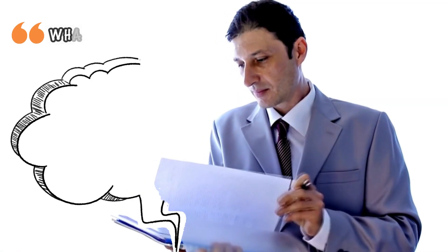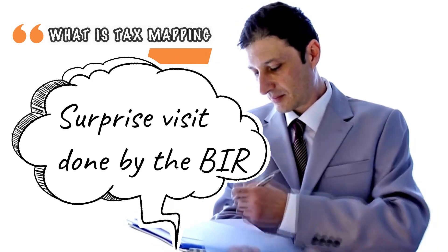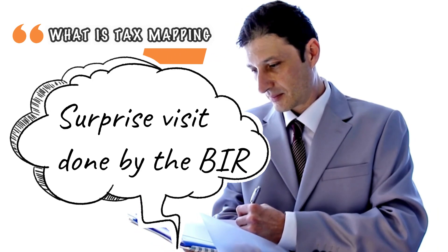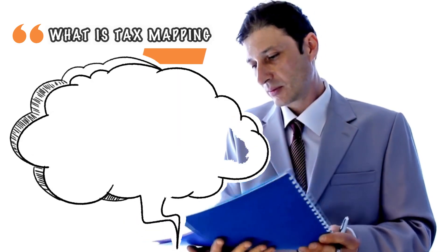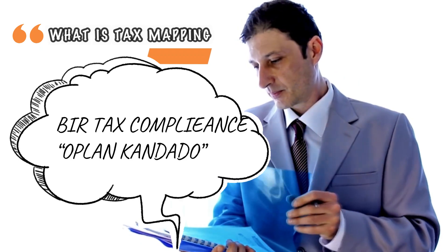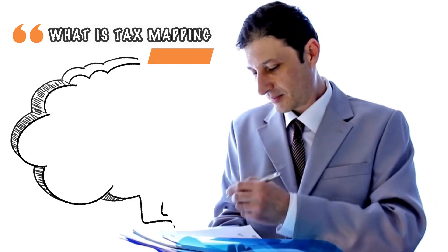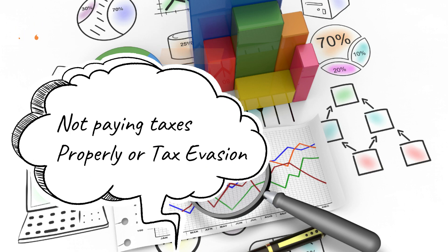What is tax mapping? It's a surprise visit done by the BIR staff to inspect compliance with business registration and other rules and regulations of the BIR. It's commonly known as BIR Tax Compliance or Oplan Condado. In addition, it helps the BIR to monitor and identify those who are not paying the correct taxes and those not complying with the BIR rules and regulations.